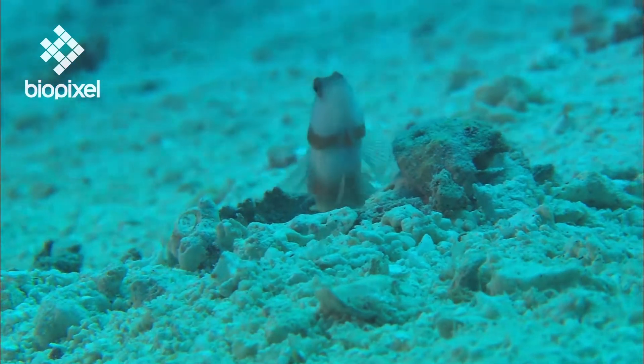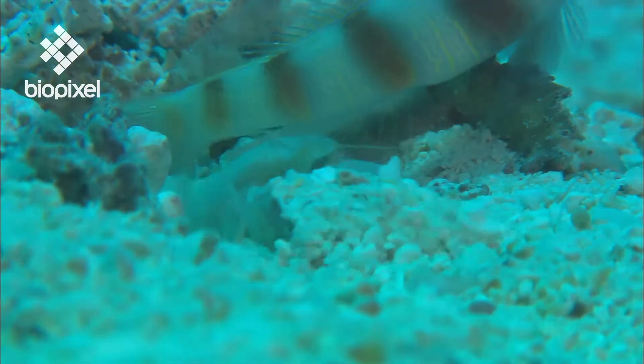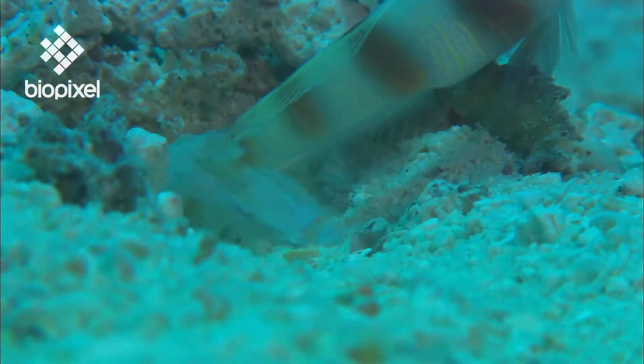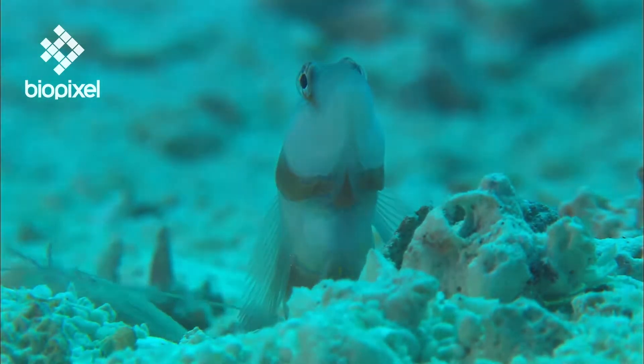The gobies sit outside the burrow on the lookout for danger. By keeping a long antenna in contact with the goby's body, the shrimp can tell when the coast is clear and it's safe to come out.